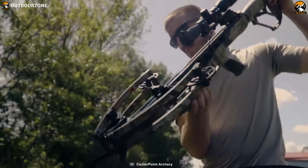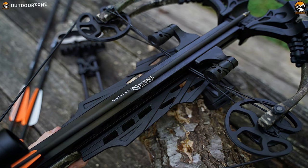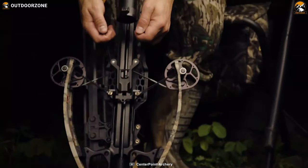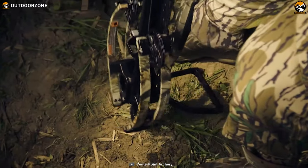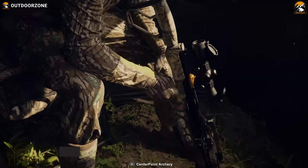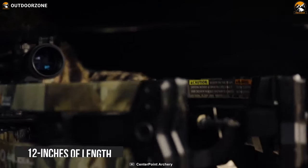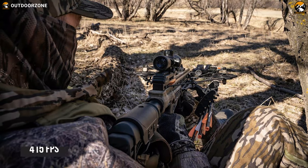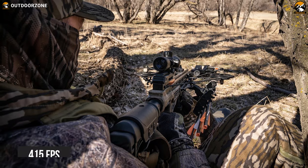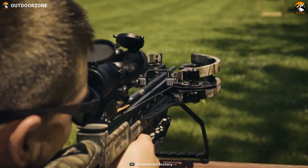The CenterPoint AMT 415 was new last year and good enough at the time to win Outdoor Life's Great Buy Award. With its power draw and whisper quiet operation, it promises to deliver when the shot counts. Weighing 7.8 pounds, it measures only 12 inches axle-to-axle when cocked and delivers ripping speeds of up to 415 fps while generating up to 153 FPE of kinetic energy.